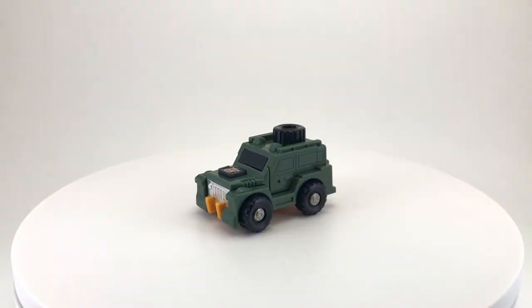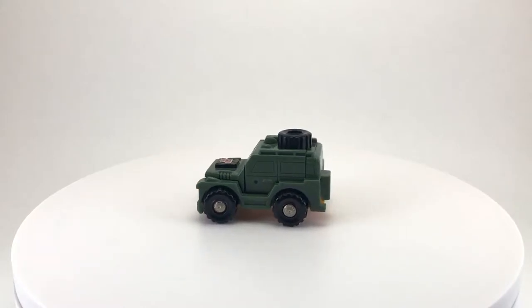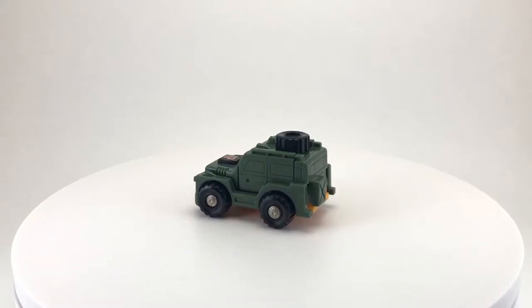Welcome back to another episode of Creed's Collection. Today we're looking at the Autobot minicar Brawn, from the 1984 toy line Transformers by Hasbro.